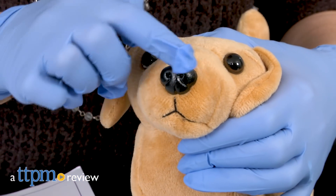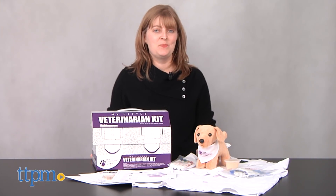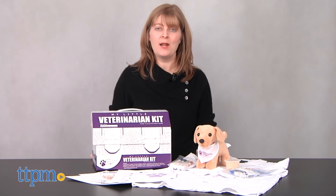Little animal lovers can take on the role of veterinarian with this toy. Hi, I'm Laurie from TTPM, here with the My Little Veterinarian Kit from Little Medical School.